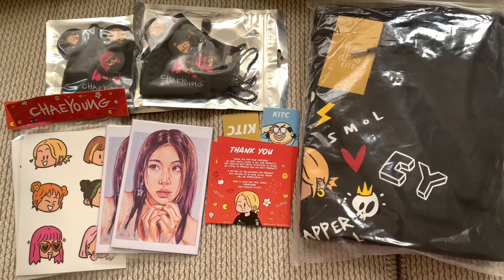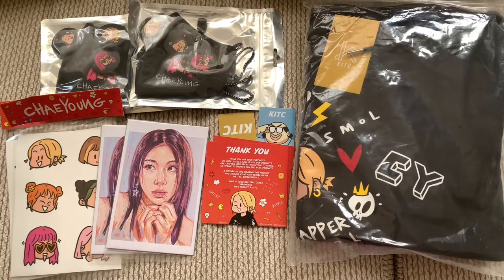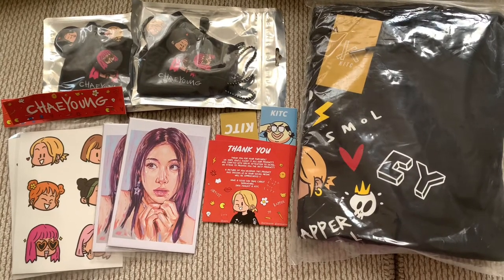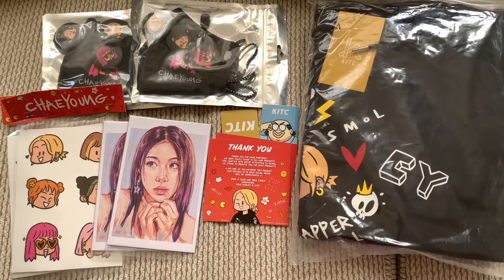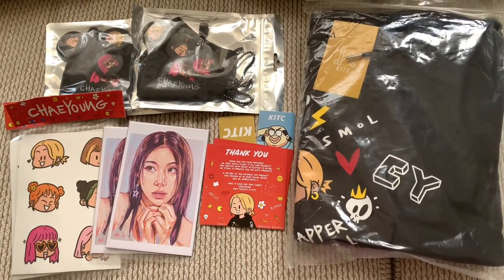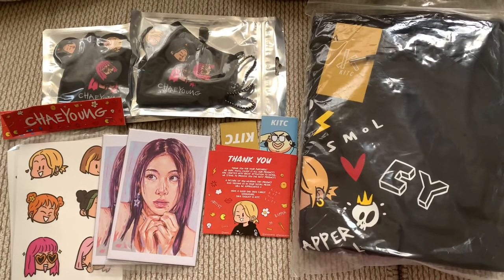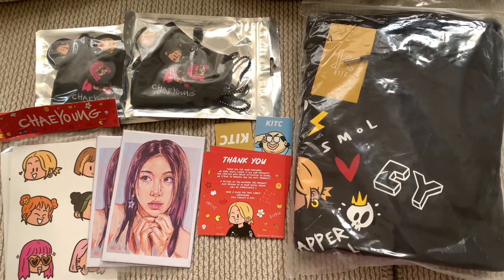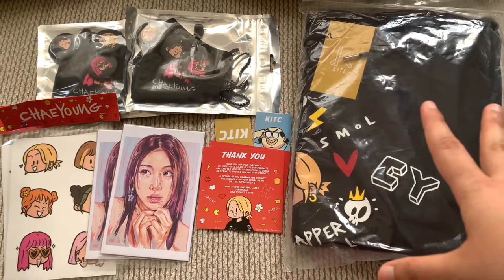Hello guys, this is Fanda and today in this video I'm going to show you one of the fandom artists. Their Twitter account is called Dika Toolkit and they had a collaboration with the KITC. I got a chance to actually pre-order this merch — one of them is a channel hoodie and it has pretty fun stuff on it.